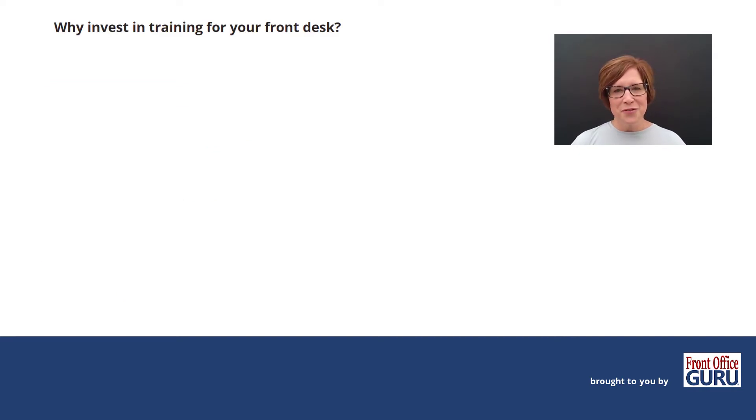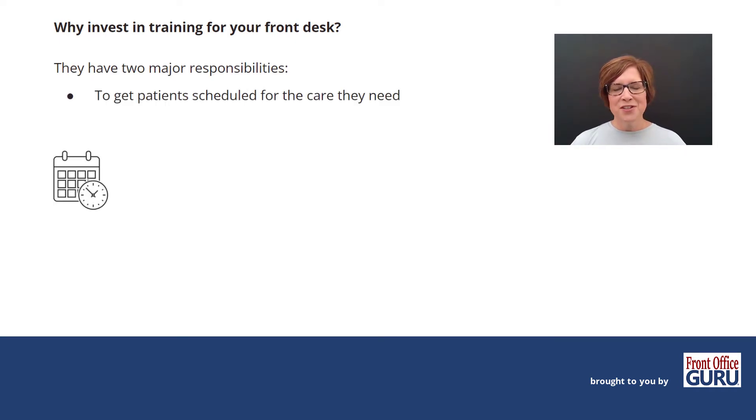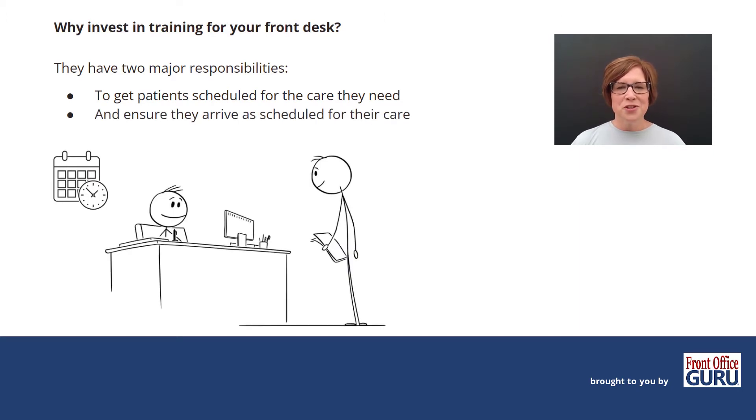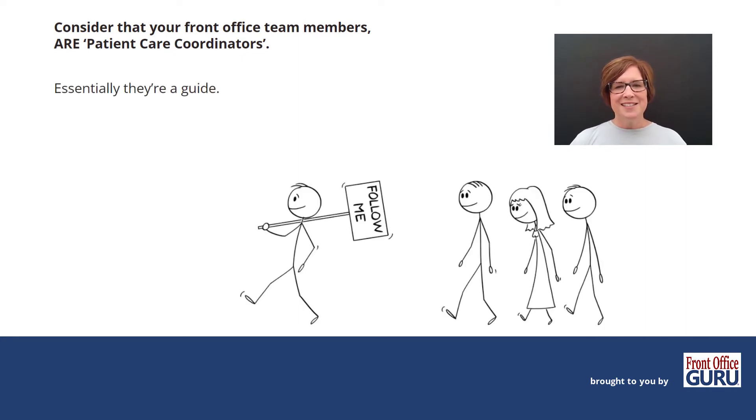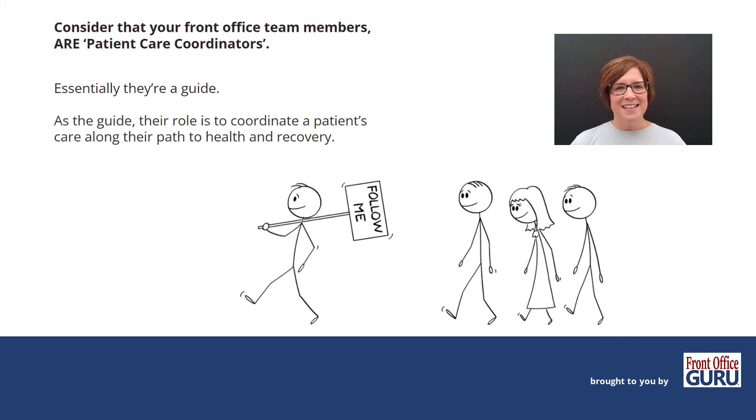So why invest in training for your front desk? Well, first of all, they have two major responsibilities. The first is to get patients scheduled for the care that they need. And next, they need to ensure that they arrive as scheduled for their care. Consider that your front office team members are patient care coordinators — essentially, they're a guide. As the guide, their role is to coordinate a patient's care along their path to health and recovery so they can live their very best life.